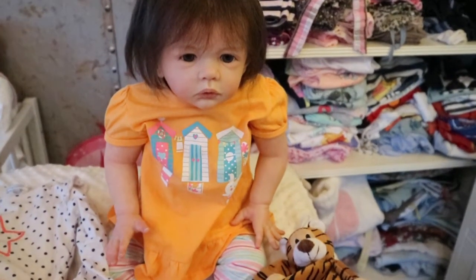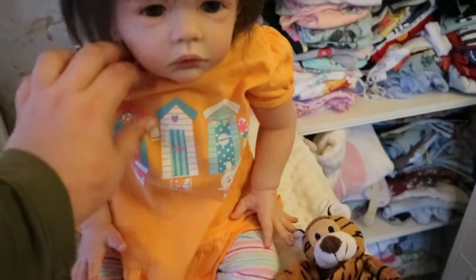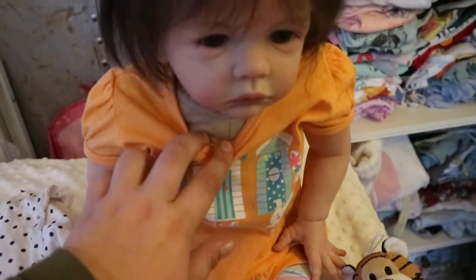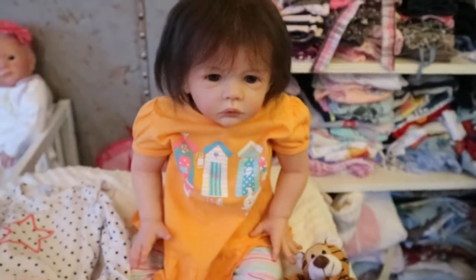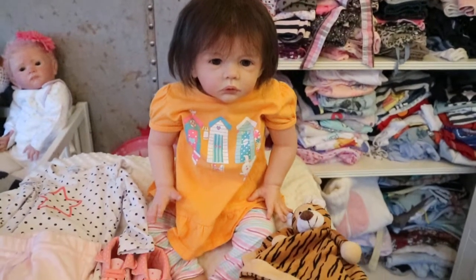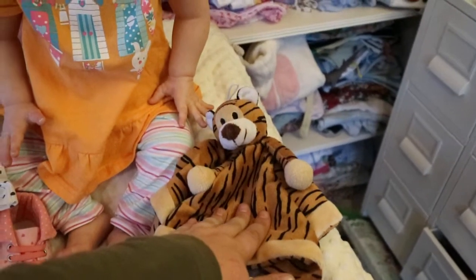She has what I think is called the doswed body in a flesh color tone. So yeah, that is Miss Alexa.